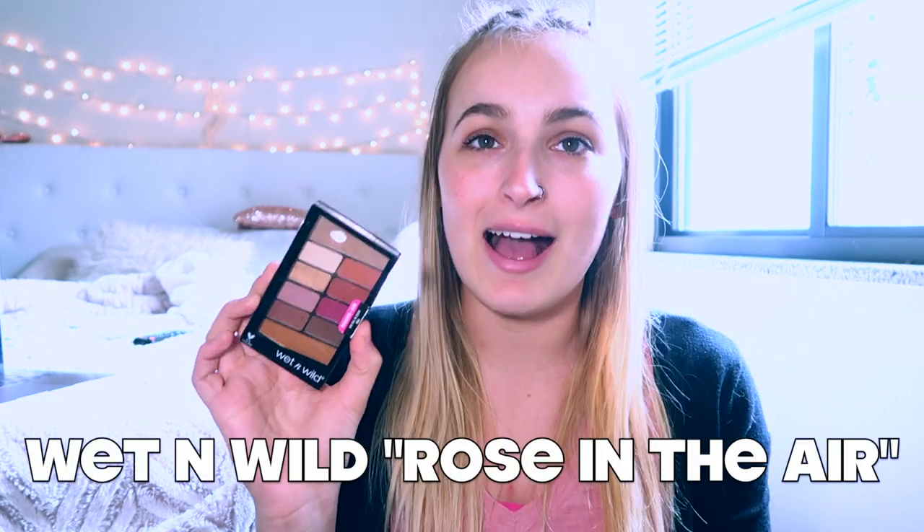The next thing in here is my Wet n Wild Rose in the Air. I only use this for the transition shade. I tend to stay with browns and neutral colors — I feel most comfortable wearing that, making it look like I have no makeup on. It has a variety of colors and this was only about $3 to $4, so if you're on a budget this is great, and you have all different colors to try.